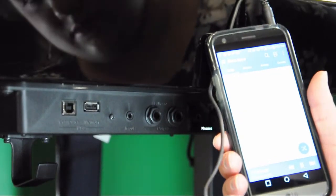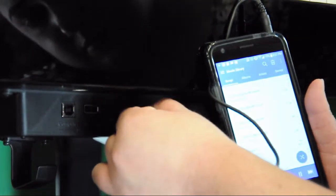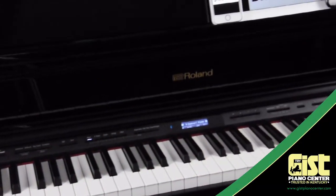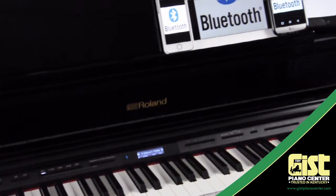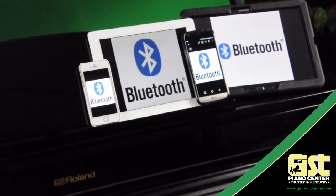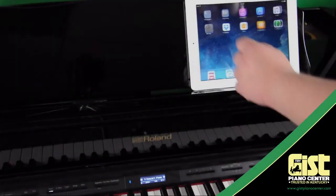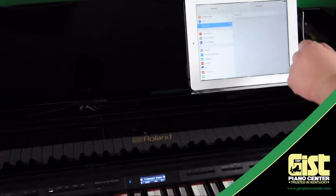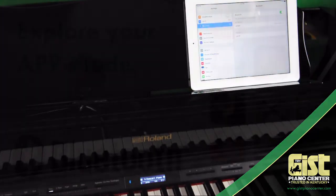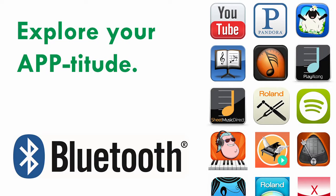Plug in your MP3 player or smartphone and use the GP607 as a high-end powered speaker. You can even connect wirelessly via Bluetooth and easily play music from your tablet or smartphone through the piano. It works with iOS devices, Android, and even Windows. As the only piano company to offer Bluetooth technology built in, Roland connects you to more apps than ever before with both Bluetooth MIDI and Bluetooth audio technology.